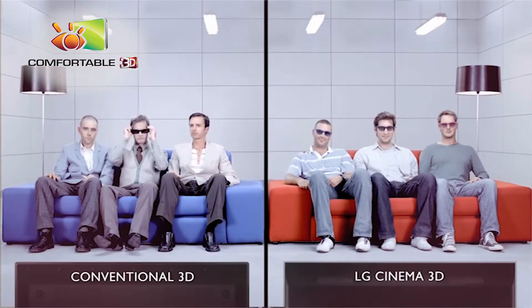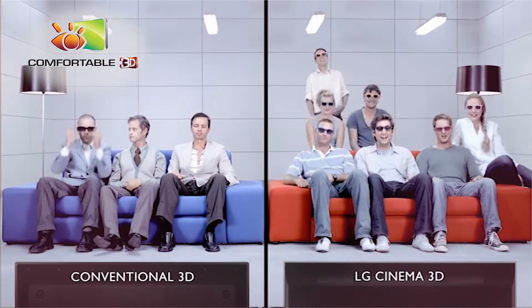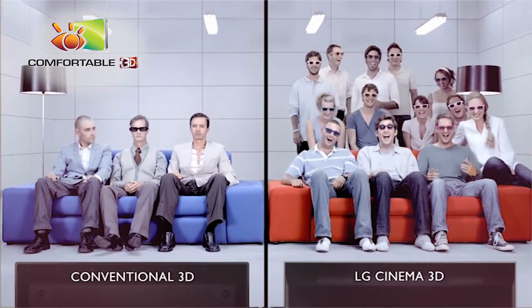The glasses are just like the ones used in most cinemas and are extremely lightweight and affordable. Unlike conventional shutter glasses, they don't need any batteries, making it easy to share the 3D experience with your friends and family.